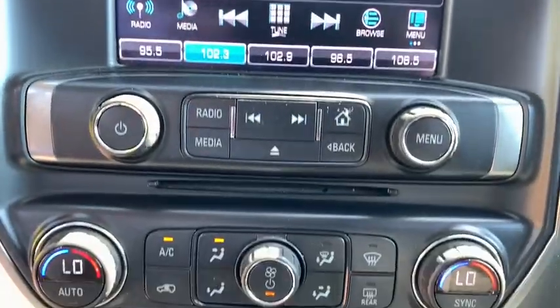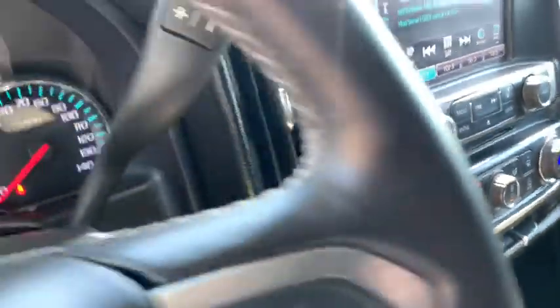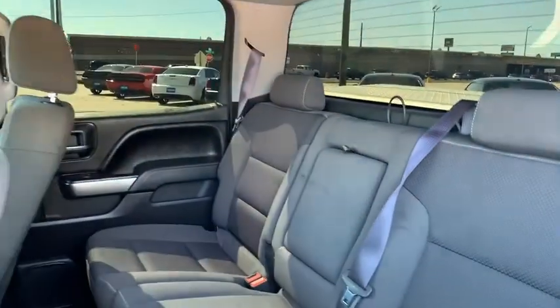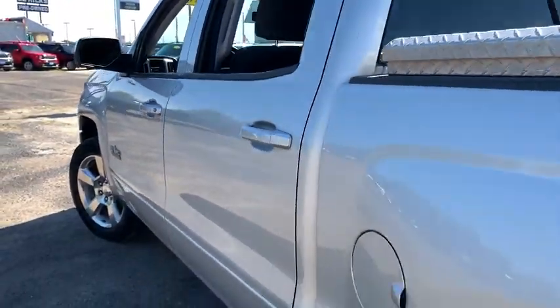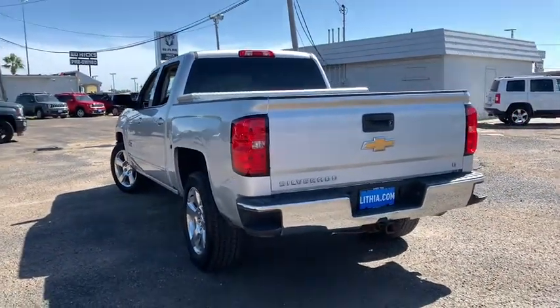Your new ride is just a phone call away. Have a great day.